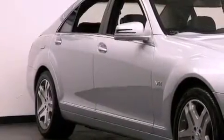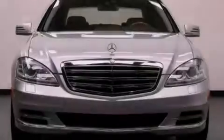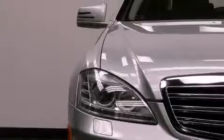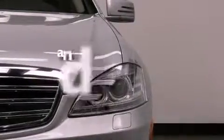Its top features include a power trunk closer, heated side view mirrors, a home link feature, a front and rear multi-link suspension, heated washer fluid, the pre-safe collision mitigation system, a low tire pressure indicator, stability control, a rear window defroster, and this vehicle has less than 2,000 miles.